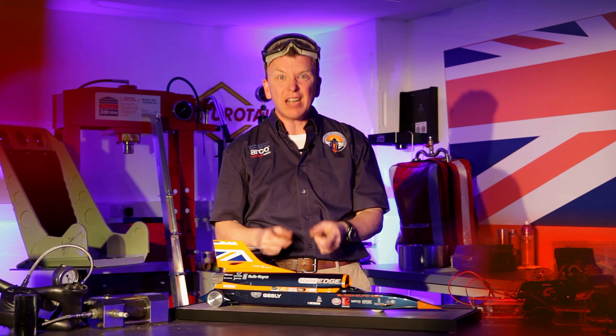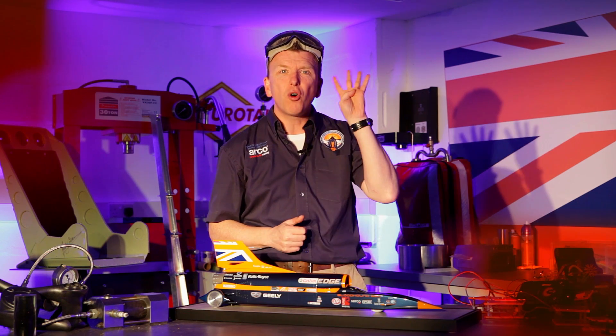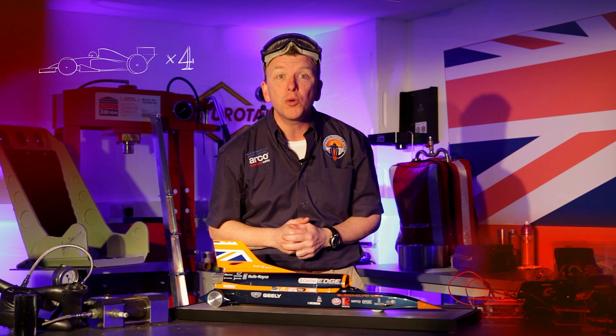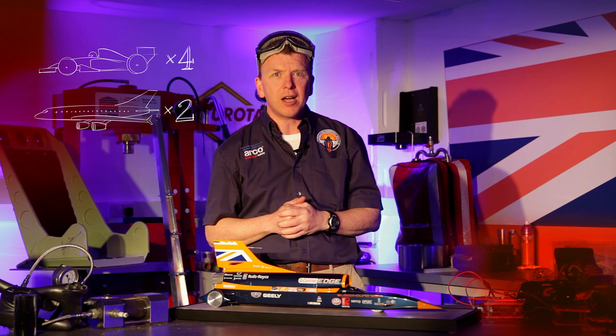Bloodhound is going to go 1,000 miles an hour, but that's really hard to understand. That's more than four times faster than a Formula One car. That's twice as fast as a plane you will go on holiday with, and it's even faster than the bullet from a gun.